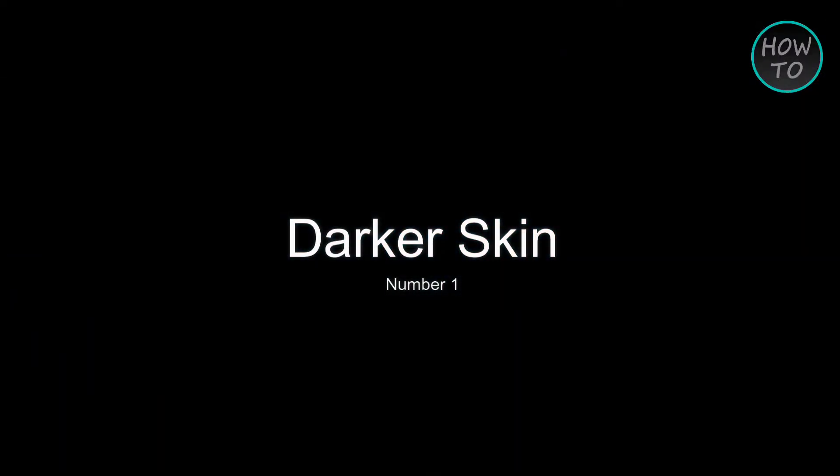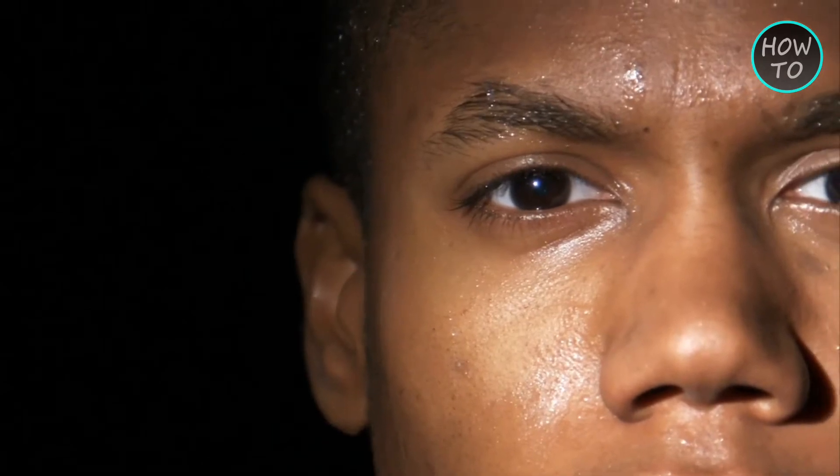Number 1: Darker Skin. If you have darker skin, you may need as much as 10 times more sun exposure to get the same amount of vitamin D as an individual with pale skin. Your skin pigment acts as a natural sunscreen, so the more pigment you have, the more time you need to spend in the sun.